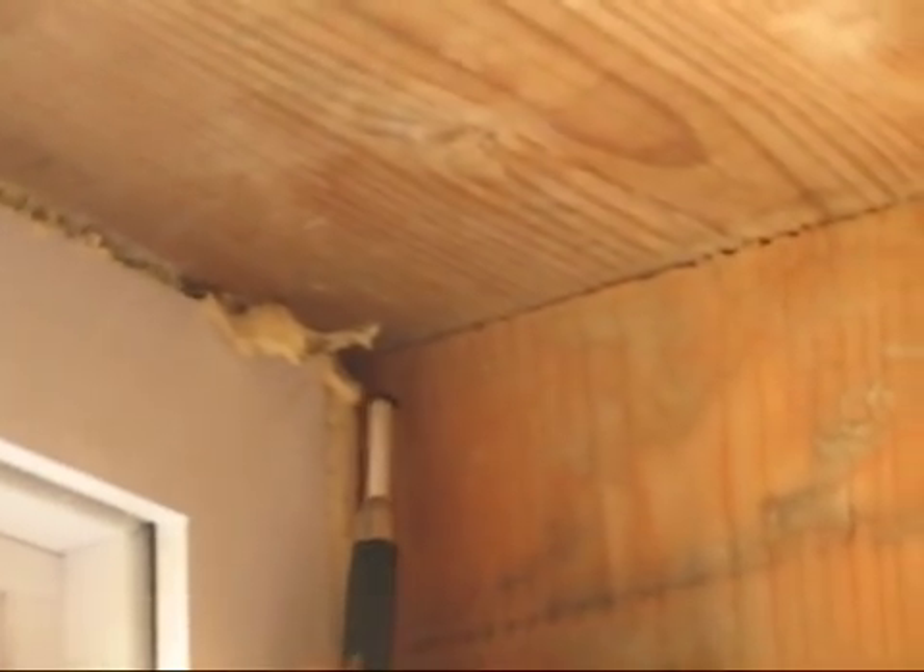Most leaks occur around windows and where walls connect to the roof. These are common, but simple and inexpensive fixes to help the houses be even more energy efficient.